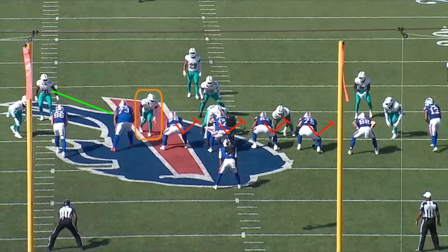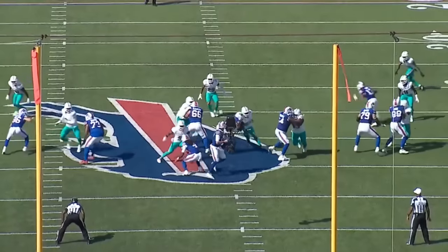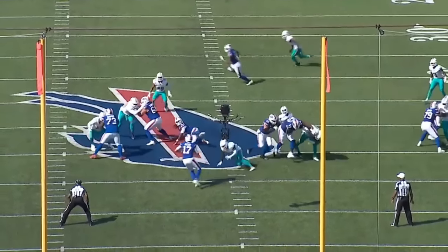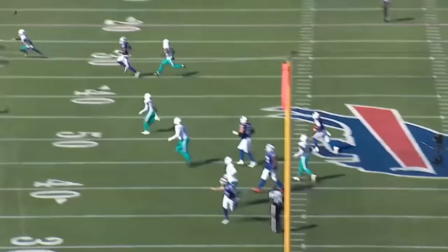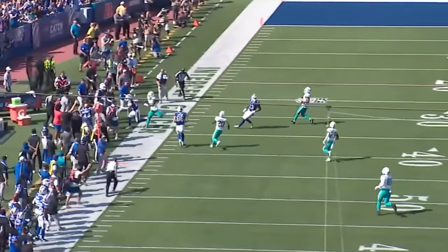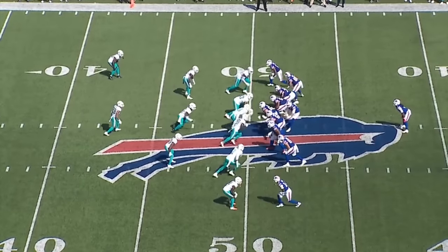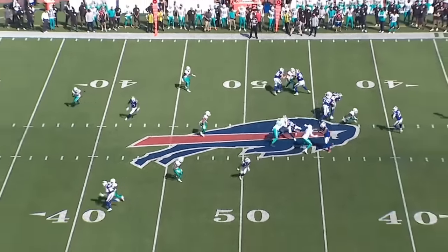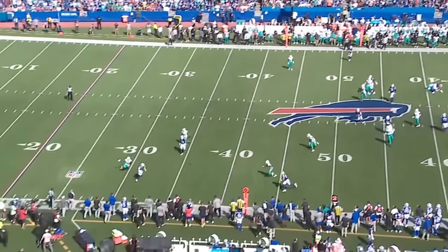Either way, when that B-gap defender rushes, James Cook is forced to pick him up. Allen knows that he has Diggs on an 18-yard comeback to his left, so instead of abandoning structure, he keeps the play alive by shuffling to his left before hitting Diggs on the sideline. From the All-22 angle, you can see how great Allen's timing was — he began his throwing motion before Diggs broke back to the ball, and despite the inability to set his feet, he put it right on his receiver's number.